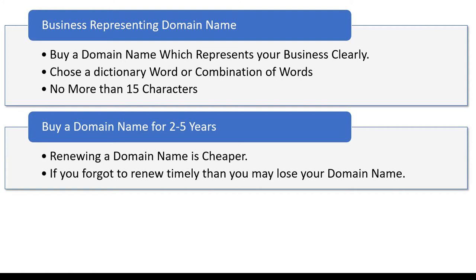The biggest risk if you buy a domain name for only one year is that you may end up forgetting to renew it. In that year you might have grown your business, and if you forget to renew the domain name you may end up losing it — which is the same as losing the whole identity of your business, because the domain name represents your business.